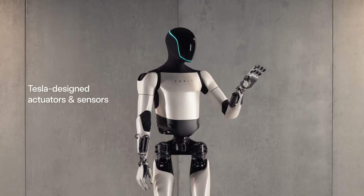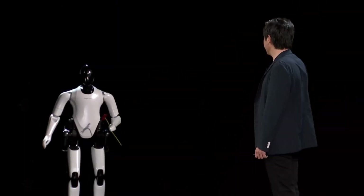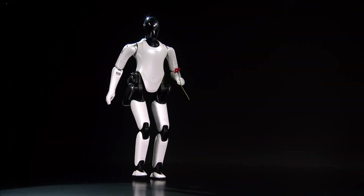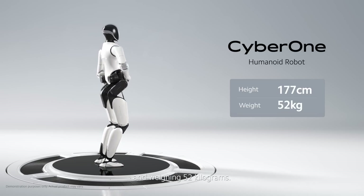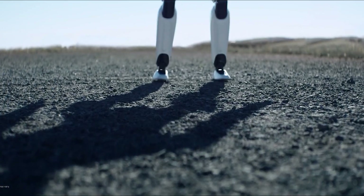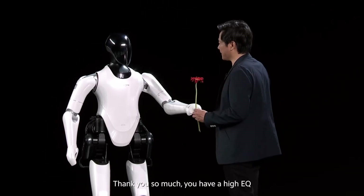Meanwhile, this next robot might be working in human resources because it's so good at reading emotions. Enter CyberOne — Xiaomi's bold leap into the world of humanoid robots. Basically, what would happen if your smartphone hit the gym, took acting classes, and grew legs? It's got arms, legs, and a built-in therapist vibe, thanks to its emotional recognition system. It can actually read your facial expressions and body language, then respond like it cares — which is more than you can say for some exes.